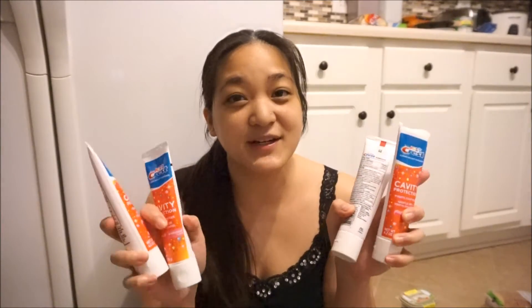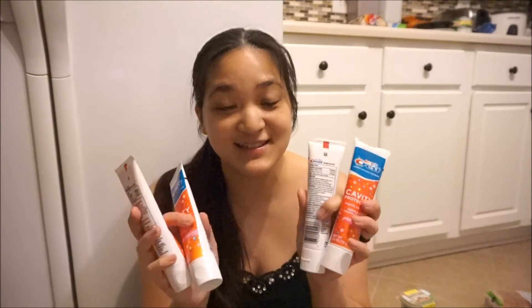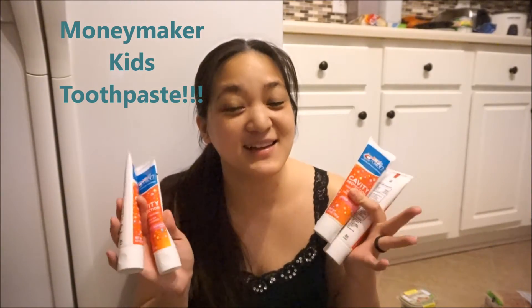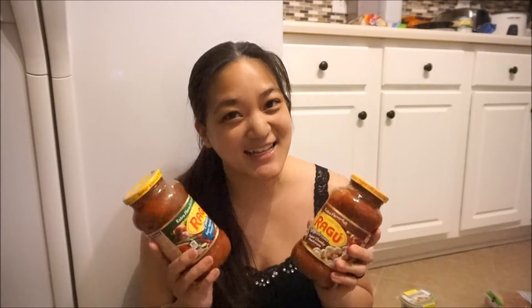Remember when I told you to get those rain checks — you've got to get those rain checks. These were gone at my store. They are kids cavity protection toothpaste, regular price $1.89, on sale for 89 cents. I got my rain check and there was a dollar-off printable, which made these an 11-cent moneymaker — so completely free and made 11 cents per tube. Buying that Crest toothpaste also got me two free things of watermelon again, so more free fruit.